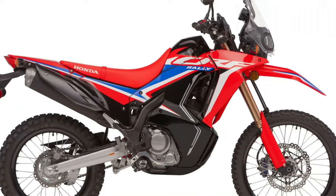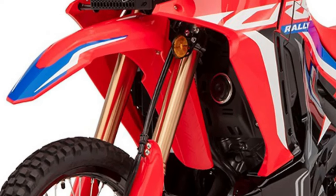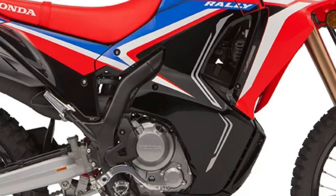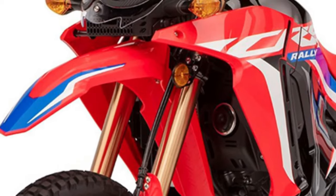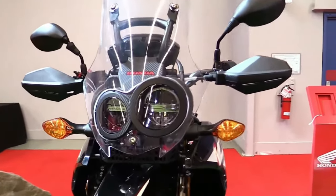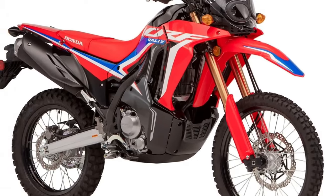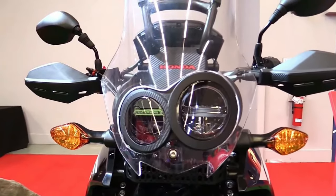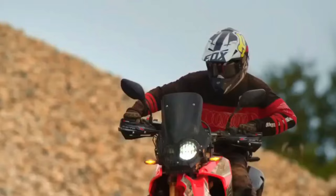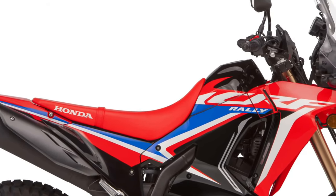To support long-distance touring, the CRF250 Rally features ample storage options, including integrated luggage mounts and accessory compatibility for additional cargo solutions. This allows riders to customize their bike according to their touring needs. Honda has also integrated advanced LED lighting throughout the CRF250 Rally, ensuring optimal visibility and energy efficiency.